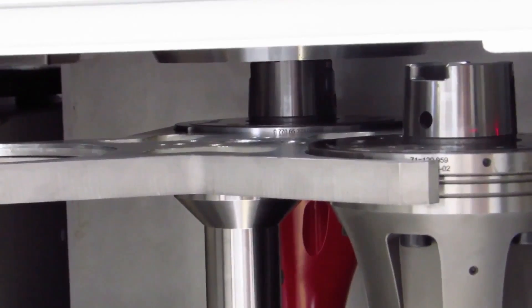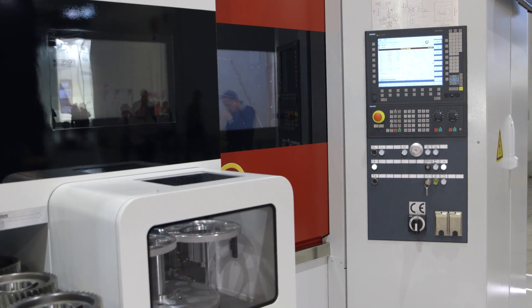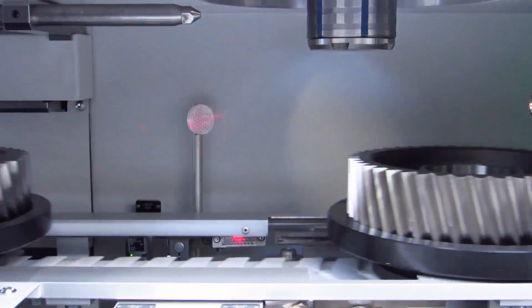Cap Niles is a specialist for machines and tools for the precise machining of gearings and profiles, with production sites in Berlin and Kober. The KX260 Dynamic is our latest innovation in high-performance hob grinding machines with extremely short downtimes.